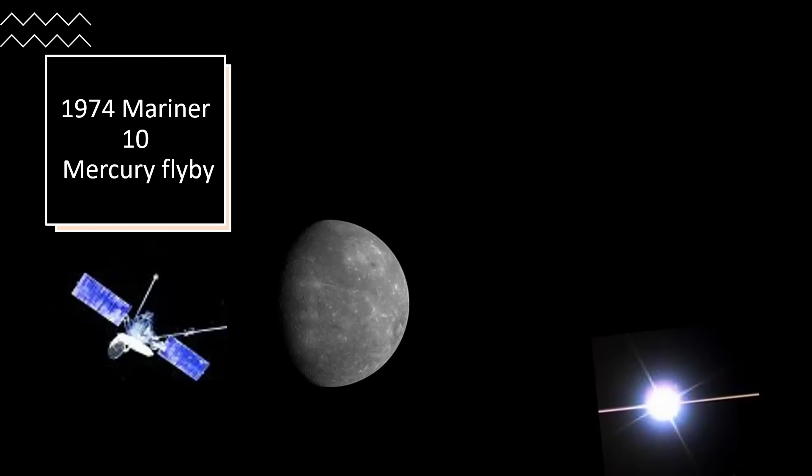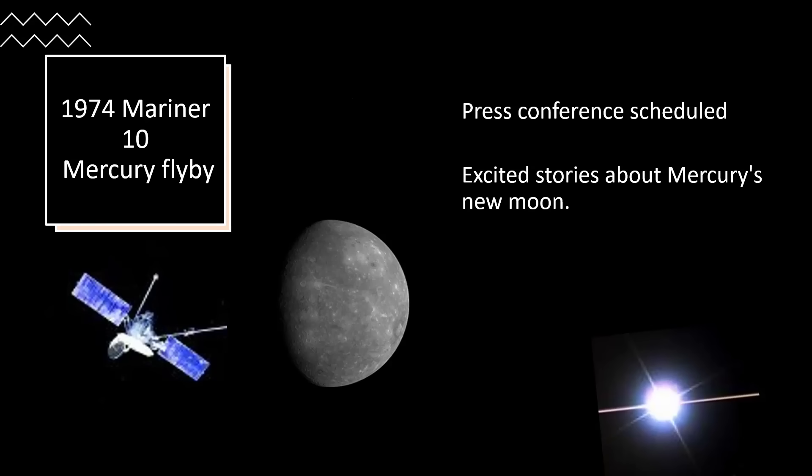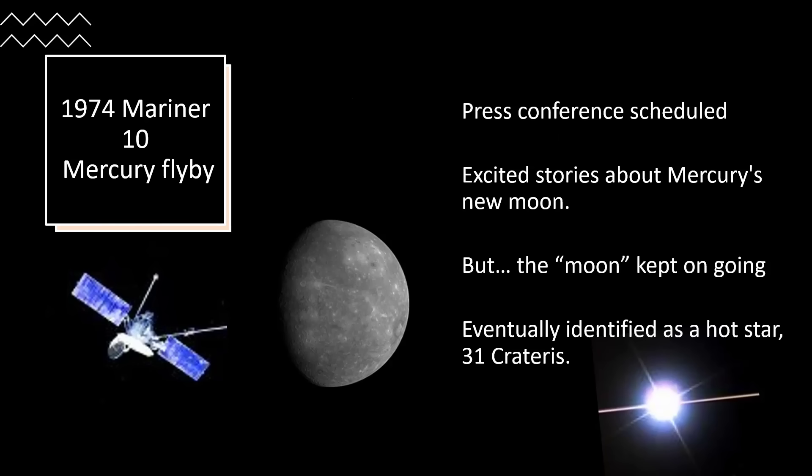A press conference was organized and excited stories circulated in the press about Mercury and its new moon. But as observations continued, the object just kept moving away as the spacecraft approached Mercury and Mercury went around the sun. Eventually it was determined to be a background star - 31 Crateris, a very hot star - accounting for all that ultraviolet light. Very embarrassing for those who had told the press of this new discovery.